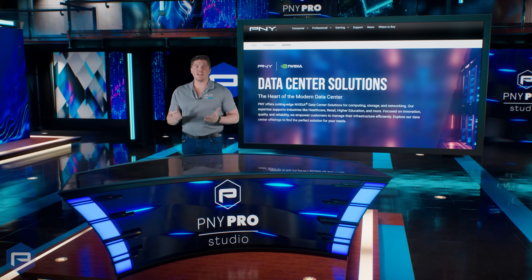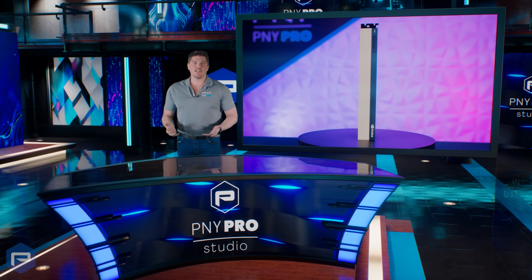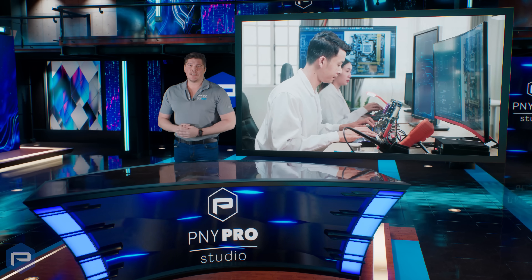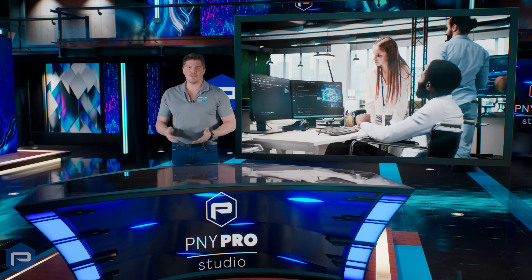P&Y Technologies offers a comprehensive suite of products for the data center. Designed to accelerate and optimize high-performance computing, artificial intelligence, graphics or rendering, and GPU virtualization workloads, P&Y is not only meeting but surpassing enterprise needs through top-of-line products and solutions.